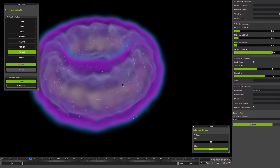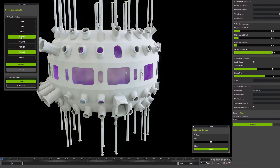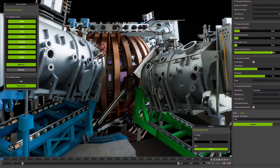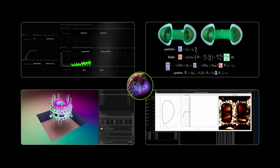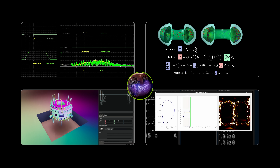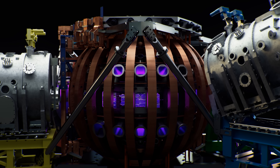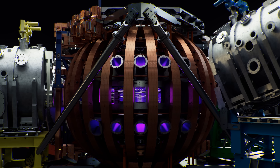The team is building a fully interactive digital twin of the D3D tokamak inside NVIDIA Omniverse. It fuses sensor data, physics simulations, engineering, and AI models — creating a virtual reactor that can quickly inform decisions.